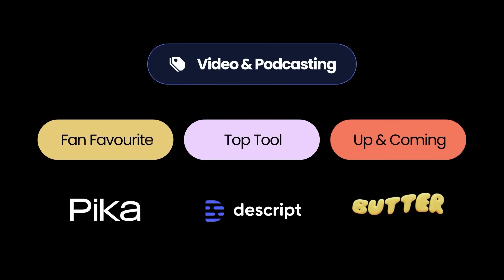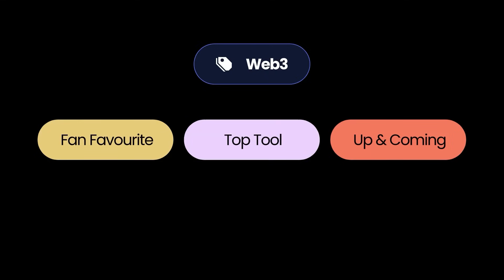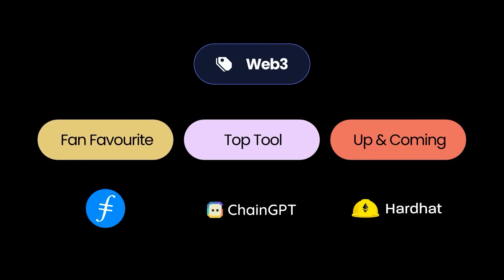Finally, the up and coming tool for video and podcasting is Butter, which allows you to create better video faster — an all-in-one video editor for modern brands. The next category is Blockchain and Web3. While I've worked with several clients on Web3 and blockchain-based projects, it's not an area I've got lots of expertise in. The fan favorite is Filecoin, a decentralized storage network offering secure and efficient data storage solutions. The top tool is Chain GPT, which leverages AI to provide actionable insights in the blockchain space. And the up and coming tool is Hardhat, gaining popularity for its flexible development environment for Ethereum-based applications.